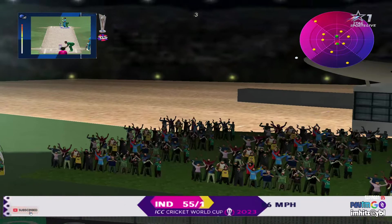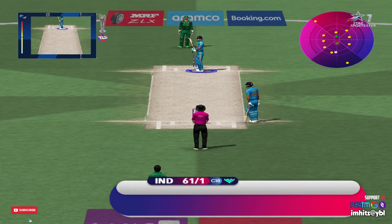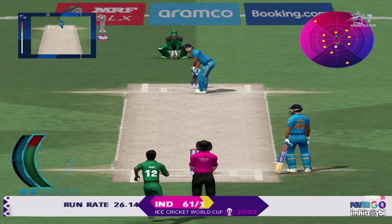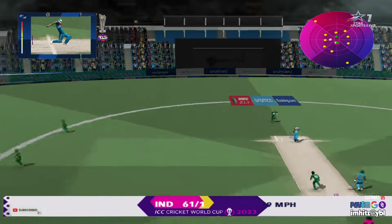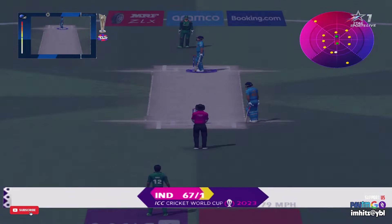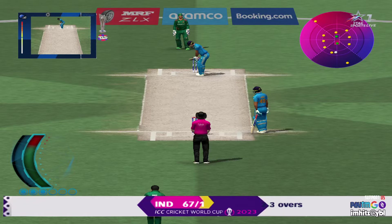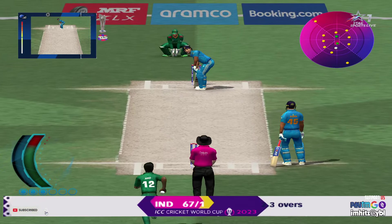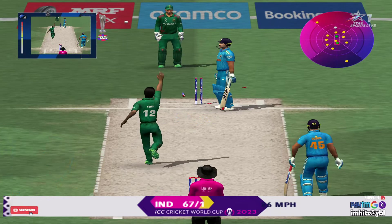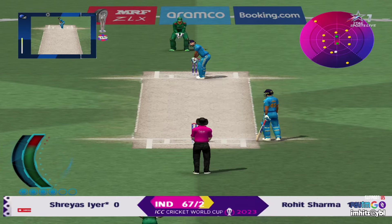That is an impressive shot. This cover driving is a joy to watch. What a super stroke — I didn't think that was a bad ball either. Great bowling. Perhaps extra pace did it and it went straight through. That's a fantastic ball.